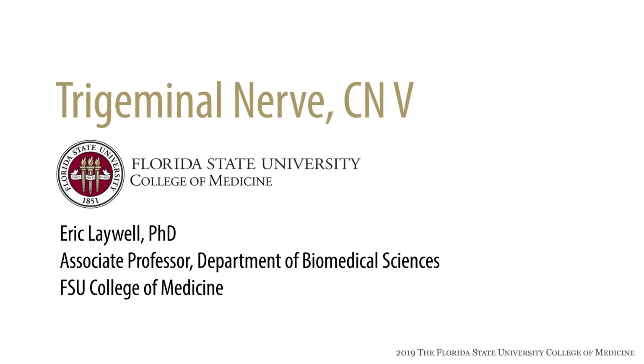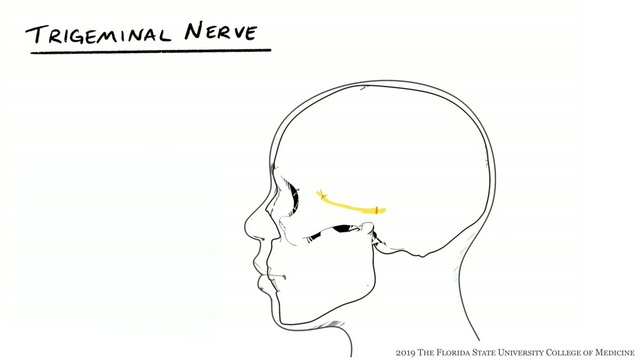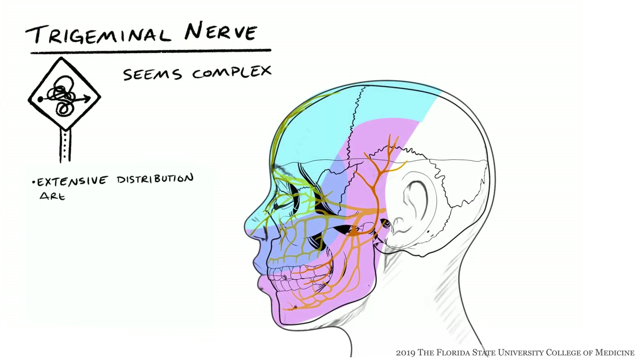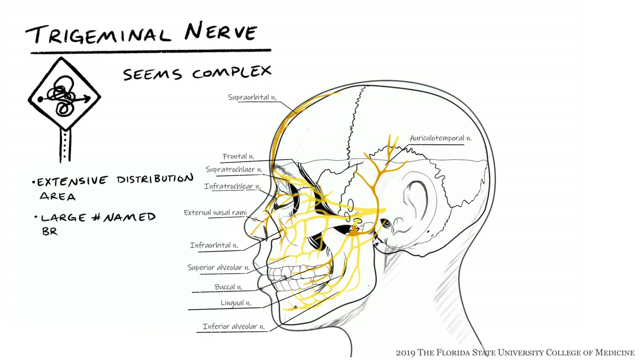The trigeminal nerve, cranial nerve 5, is the largest of the cranial nerves and is relatively uncomplicated in that it conveys only two types of innervation: general sensation from the face and head, and motor supply to eight muscles. Nevertheless, the trigeminal nerve seems very complex because it has an extensive distribution area and a large number of named branches.